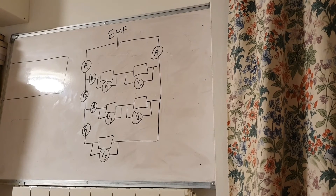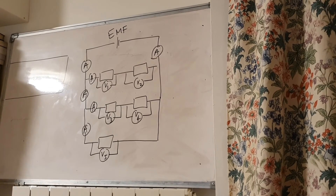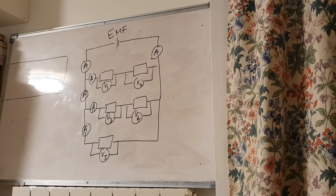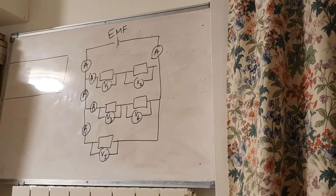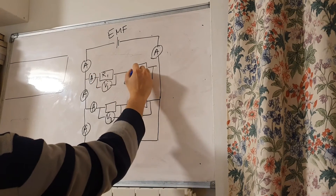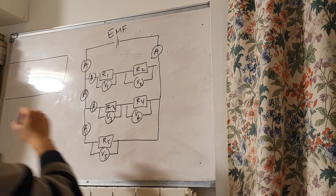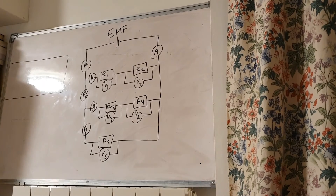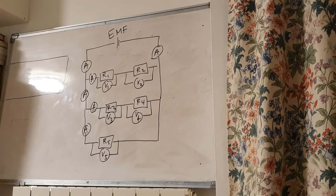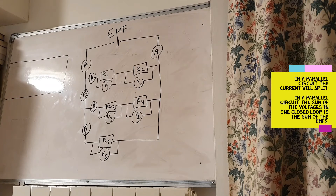I've drawn a parallel circuit. At the top you've got an EMF, an ammeter at the start and at the end, and then there are three branches. In the first branch there are two resistors, in the second branch two resistors, and in the third branch just one resistor. The voltages are measured across the resistors, labelled R1, R2, R3, and R5. Because the branches split, the current will also be split.